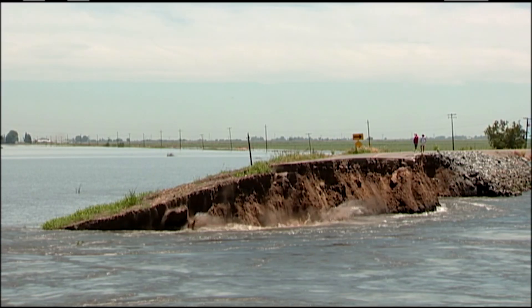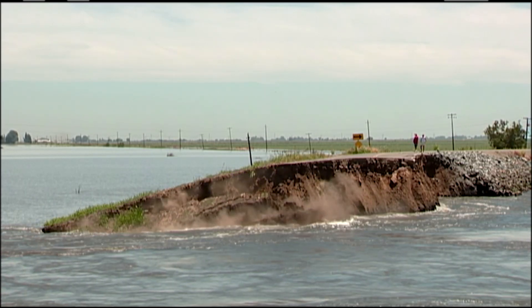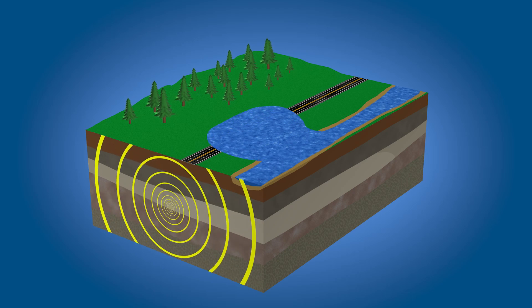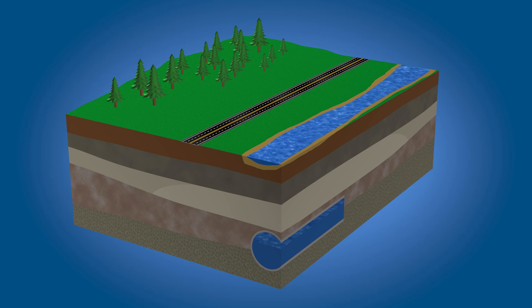Seismologists estimate that the Kirby Hills Fault has the potential to generate an earthquake large enough to cause some levees to fail. The proposed Delta tunnel would be much more earthquake-resistant than surface infrastructure such as levees, canals, or pipelines. Ground motion at depth is actually much less than the motion at the surface, because of the way shock waves propagate in an earthquake. Therefore, a tunnel at the depth proposed in the Delta Conveyance Project is at far less risk of damage.